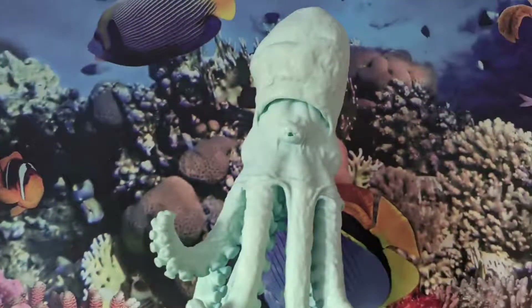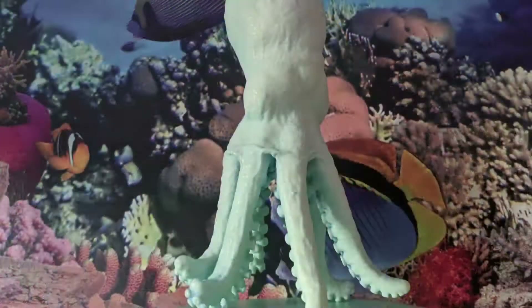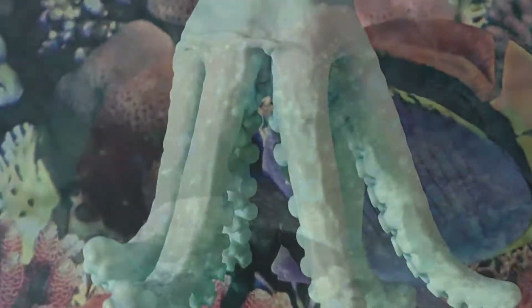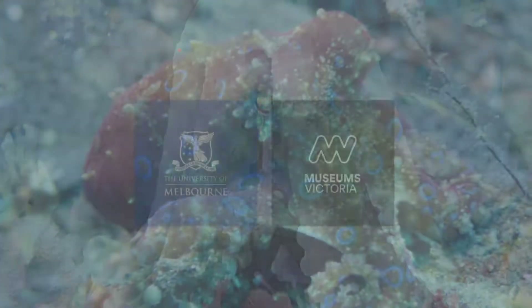You can see it being used here — this is the actual 3D-printed octopus. We hope you've enjoyed this quick look at the blue-ringed octopus. It may be small, but it's deadly.